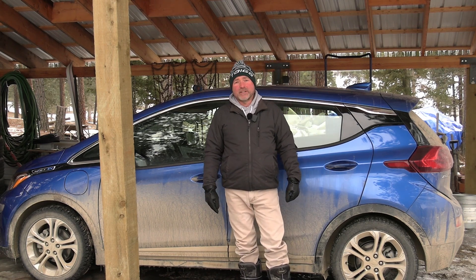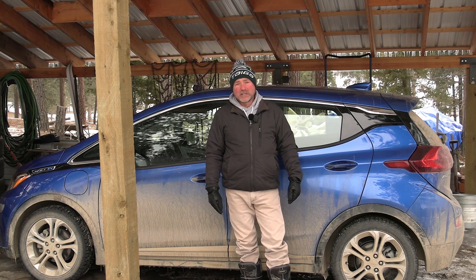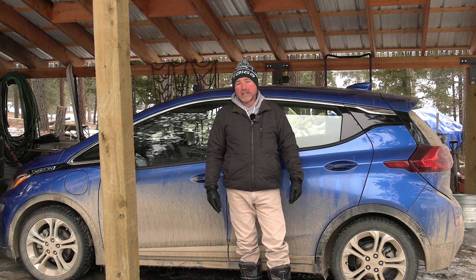We have another few days of cold, so I decided to do something with the Bolt again in the cold. What we're doing here with the Bolt today applies to any electric car, regardless of what brand it is.